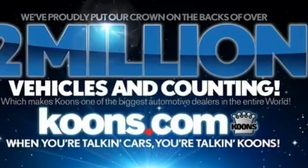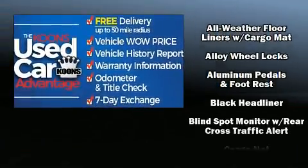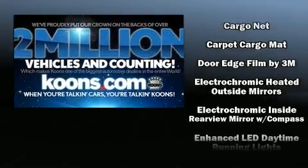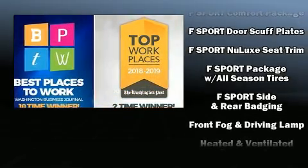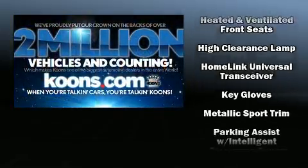For drivers who enjoy the natural environment, a power moonroof allows an infusion of fresh air. Lexus ensures the safety and security of its passengers with equipment such as dual front impact airbags, head curtain airbags, traction control, brake assist, and a security system.